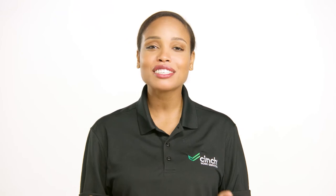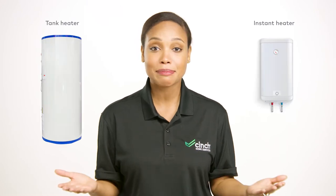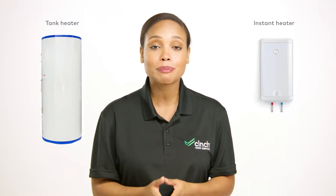Welcome to another episode of Appliance vs. Appliance from Cinch, where we put two home appliances head-to-head to give you a better idea of what's best for your home sweet home. When deciding between water heaters, most people use and are more familiar with the conventional tank water heater. But today, we're going to compare tank models versus instant models and help you decide which is best for your family.